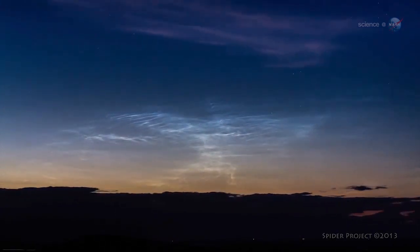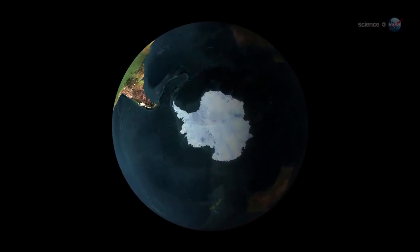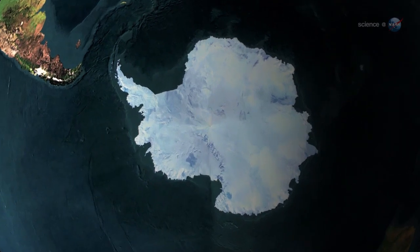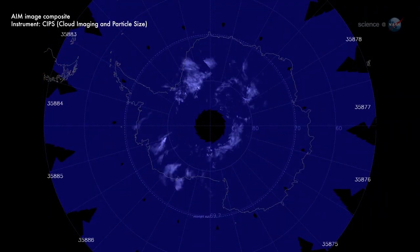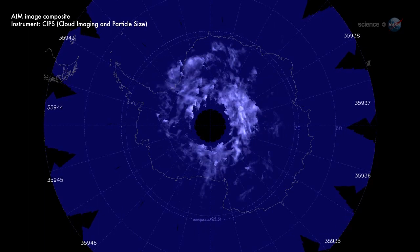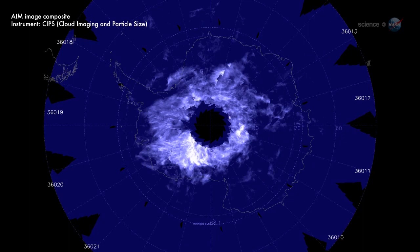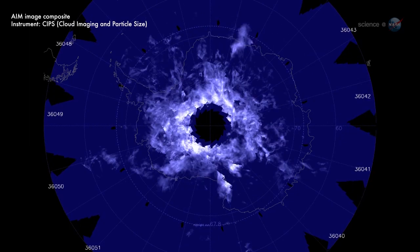News flash! The bulb is glowing. As December unfolds, a vast bank of noctilucent clouds is blanketing Antarctica. It started on November 20th as a tiny puff of electric blue and quickly expanded to overlie nearly the entire continent. AIM is monitoring the progress of the clouds as they swirl and ripple around the South Pole.